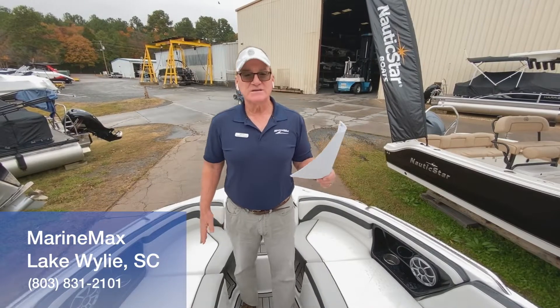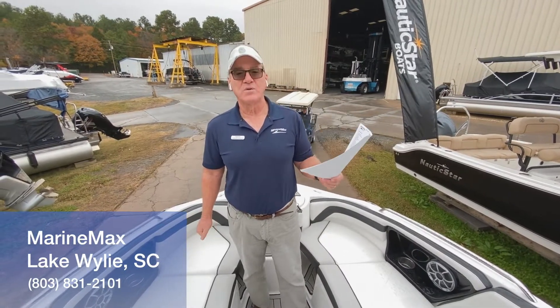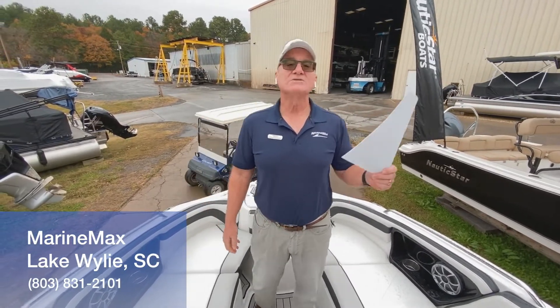If this is the boat you'd like to see more of, my name is Dennis Orcutt, 803-831-2101. Thanks a lot for watching.